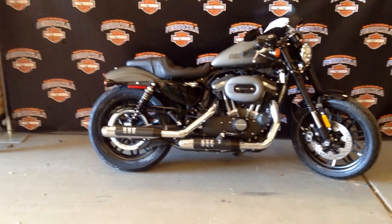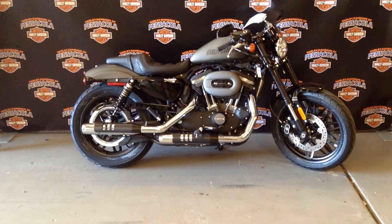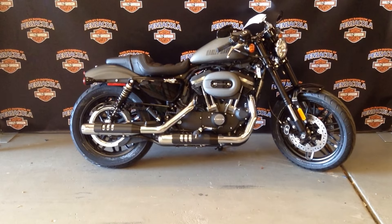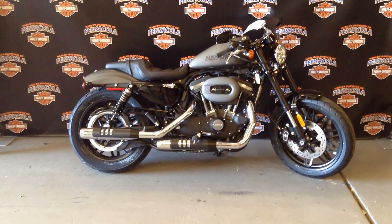Great sporty ride, great for cruising down to the beach or bar hopping or sporting around town. Give us a call at 850-494-1224 or visit us online at PensacolaHarley.com.